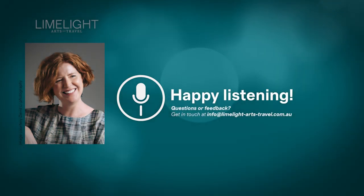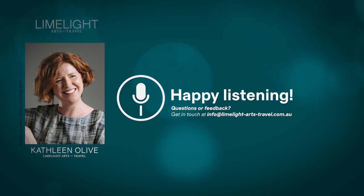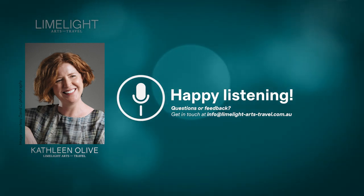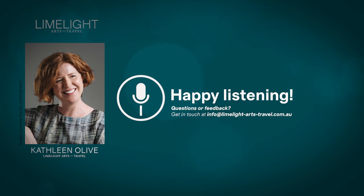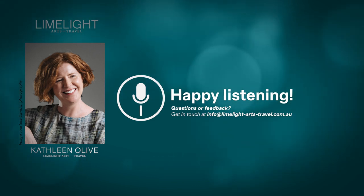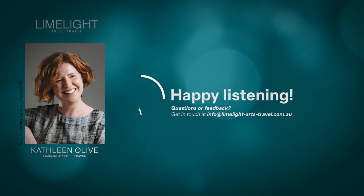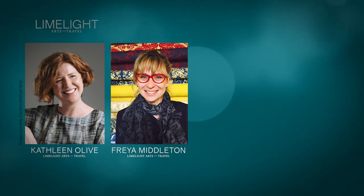I'm Dr. Kathleen Olive. Welcome to Limelight Arts Travel's art podcast, A Closer Look. Some works of art have been loved for so many centuries or even millennia that they feel an effortless part of our cultural repertoire. But how well do we really know them? In this episode, I'm joined by art historian and specialist guide Freya Middleton. Freya has postgraduate degrees in Italian Renaissance Studies and has lived and worked in Florence, Italy for more than two decades.